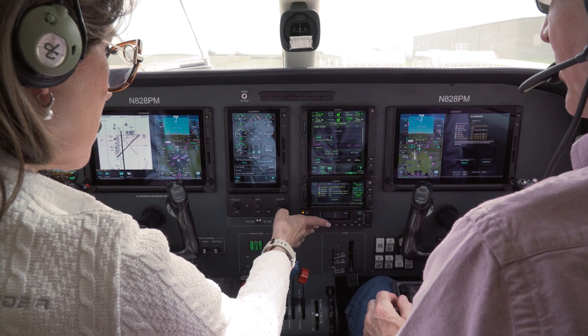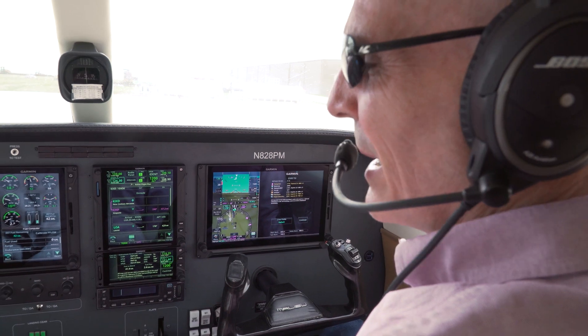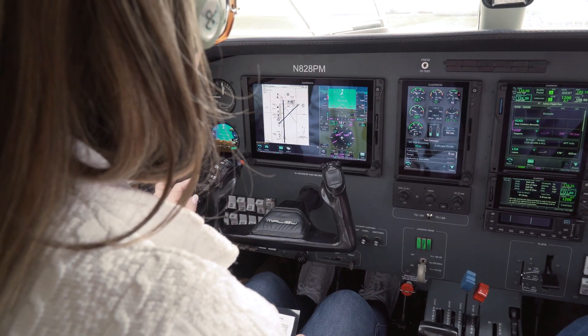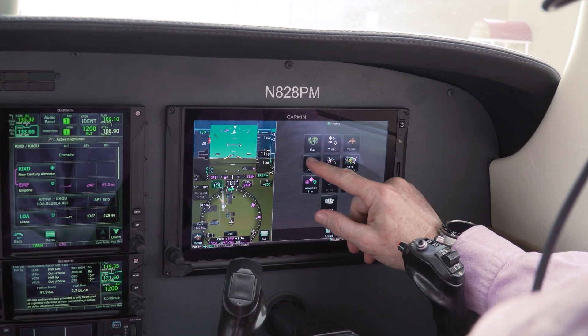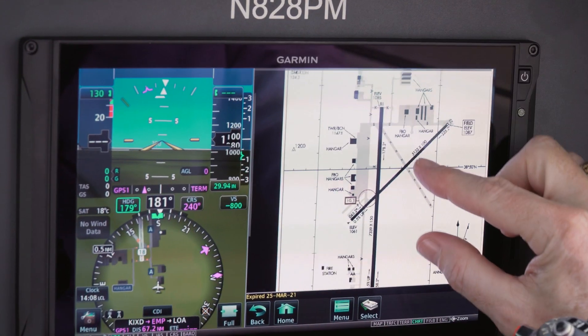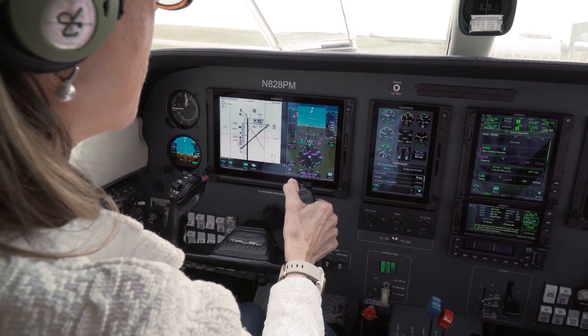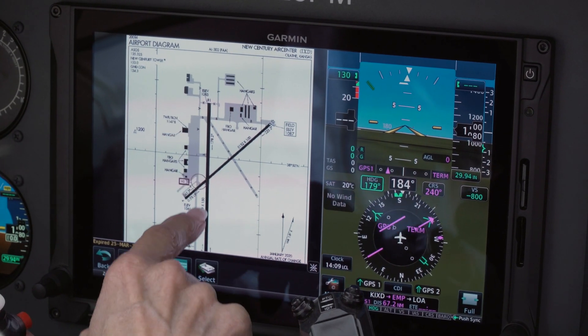We chose the G500 TXI because, in a word, versatility. It allows us to bring everything up right in front of us. It just increases your situational awareness and the information you have to problem solve. It's more advanced than the 7.3 we fly because it's touchscreen, so it gives us a very similar display with all of the capability and then some. This has clarity at whatever angle you're looking at it. That has been a treat.